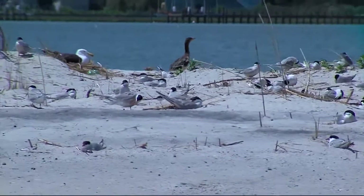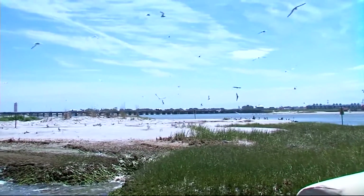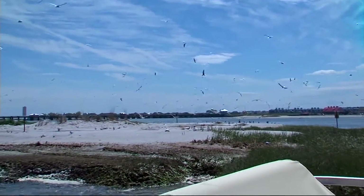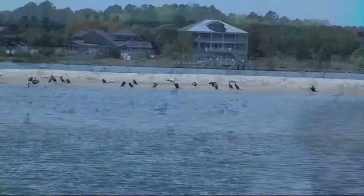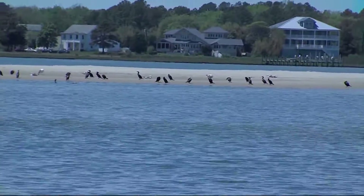They have to nest on bare ground or bare sand — they make a little depression in the sand and lay their egg right there, maybe put some sticks around, but that's about it. To sustain these habitats, the island can't be too high because vegetation will grow on it, and if it's too low, the nest will be destroyed by rising water. But it's not just mother nature and predators who endanger these habitats — it's people too.